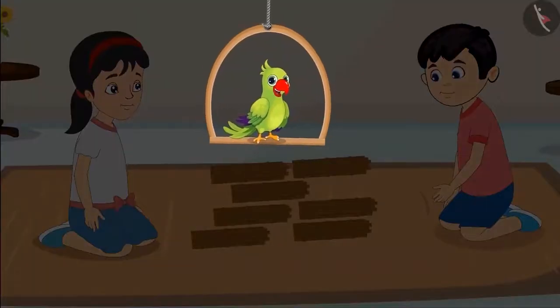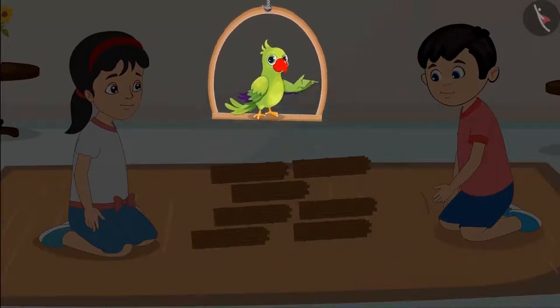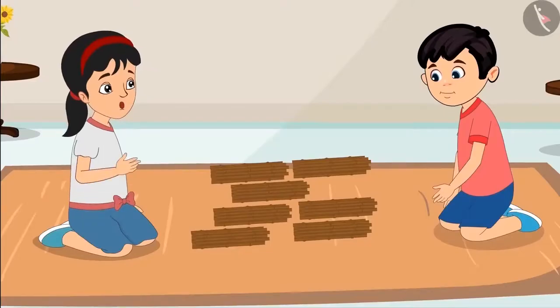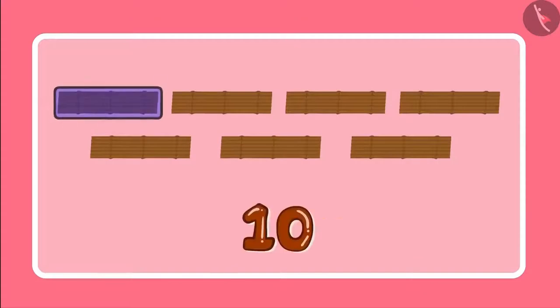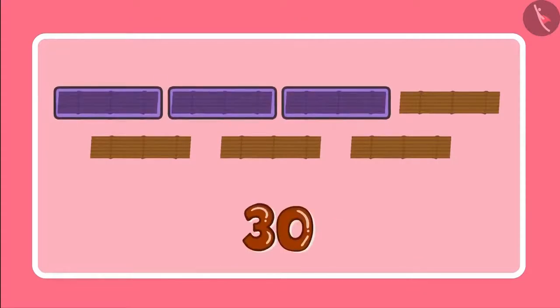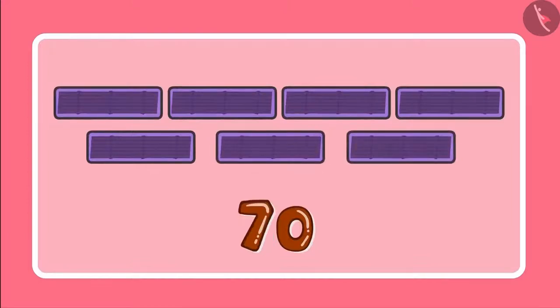So children, can you tell how many sticks Chotu and Pinky have got in total? 7 bundles of 10 sticks each — this means we have 7 tens. And 7 tens are 10, 20, 30, 40, 50, 60 and 70. So we have 70 sticks.